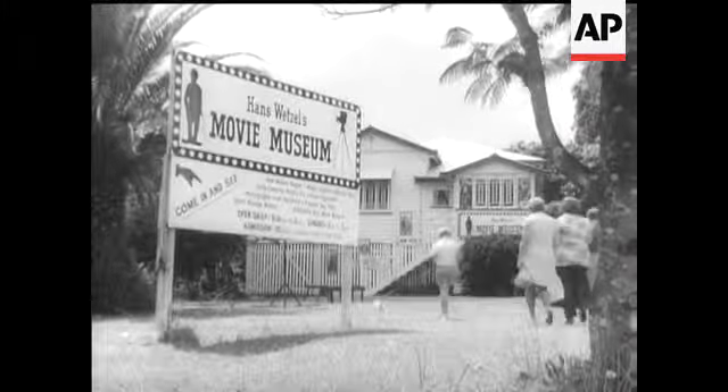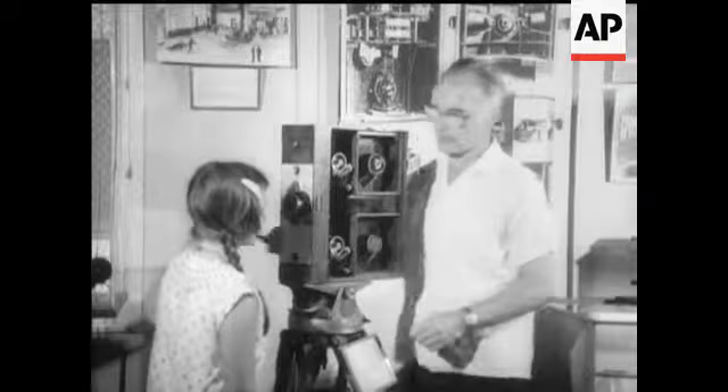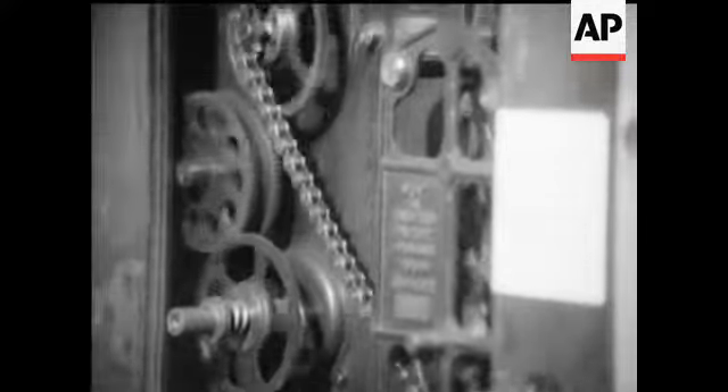The Australian Movie Museum at Booterim on Queensland's Sunshine Coast. Film and television man Hans Wetzel has made a collection of old cameras, projectors and other equipment to illustrate the early days of the motion picture industry.